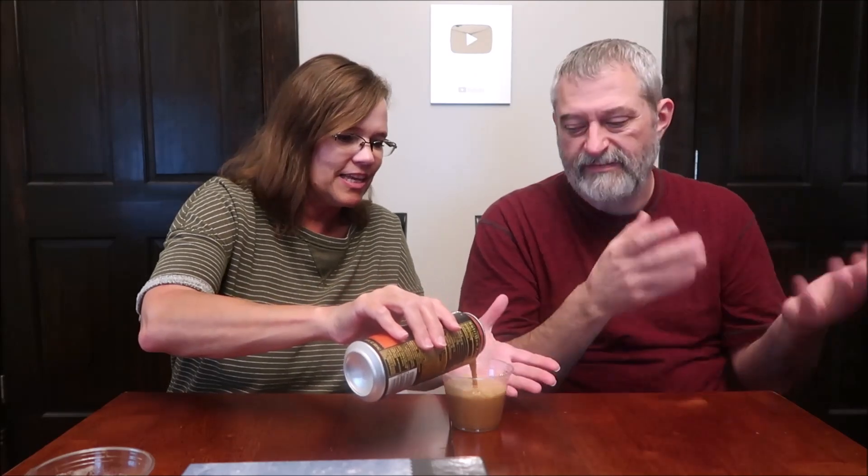Now we're moving on to the Latte. It's 100 calories — quite a difference. Oh wow, look how much thicker this one pours. It does look thicker. It looks kind of like a Coke. The side says the same thing as the inside of the box, and it also has 200 milligrams of caffeine, but it has 10 times more calories.